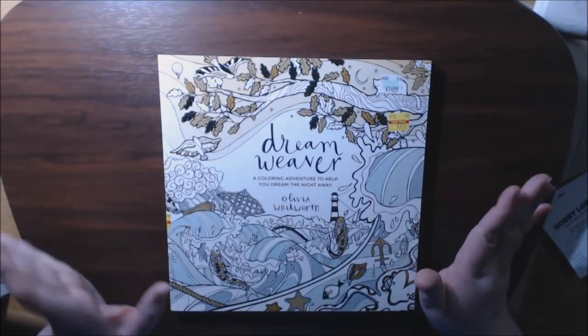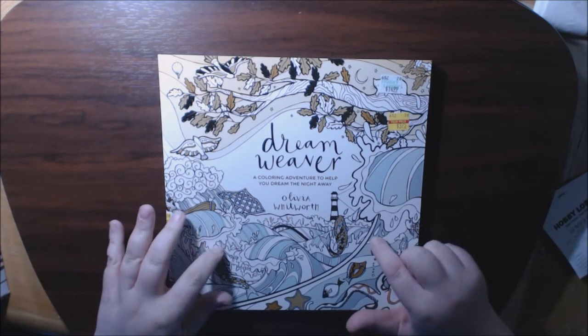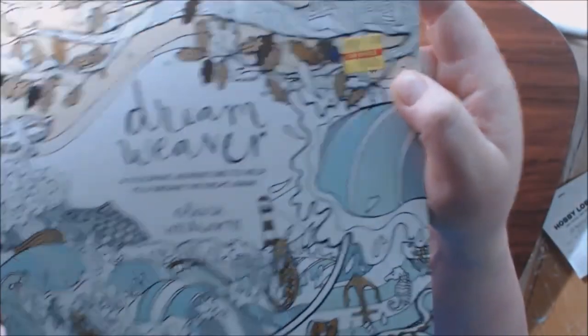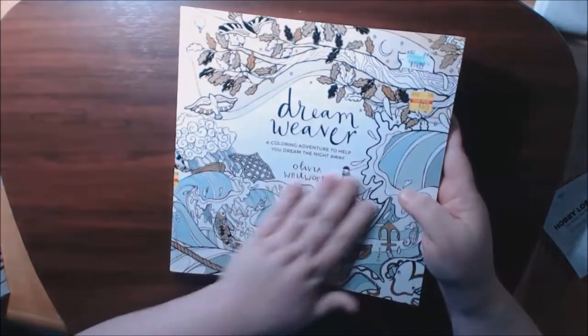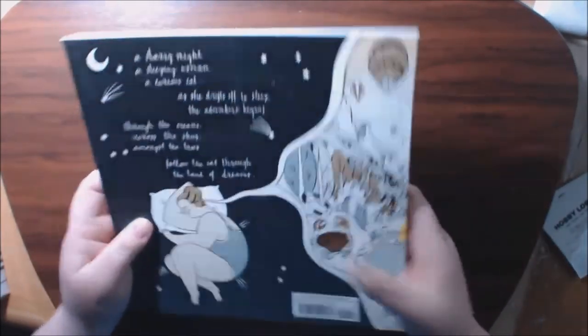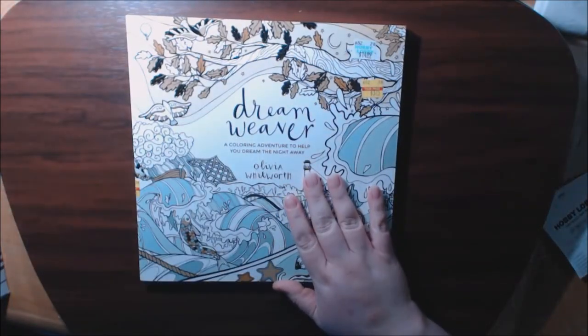I got this coloring book — they had a ton of coloring books but I'm really picky about them now. This one had been in my Amazon cart for a long time but I just never bought it. It was $14.99 marked down to $3.25, called Dream Weaver. It's got a lot of gold foil, it's really pretty. I'm going to be doing a flip-through and review of this one very soon.